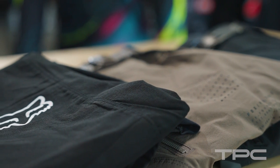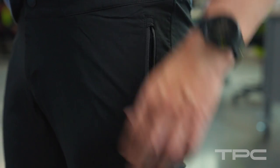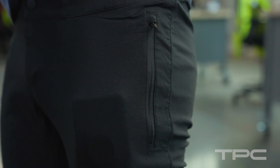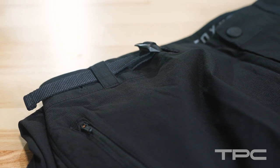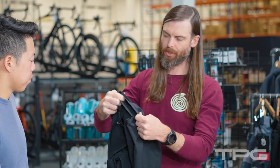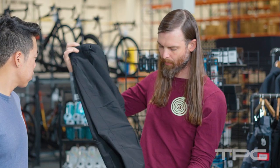Let's dive right in. We'll start with the Ranger. This is going to be an awesome option for anyone just looking to try pants. You've got two zip pockets for your phone and anything else that you need to keep secure. You've got a micro adjustment at the hip and a nice tapered leg. You've got a little bit of reinforcement here to make sure that you're not getting caught in the chain — overall a solid pant.